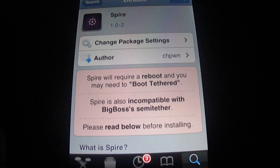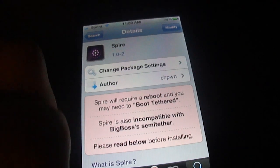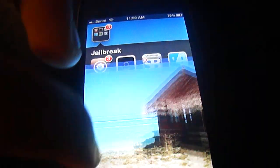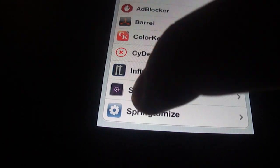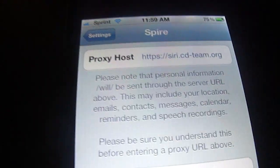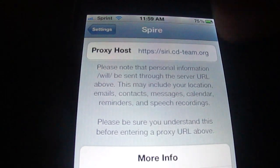Spire actually allows you to add your own proxy server, so you don't need to mess with the computer or anything, or you can put in a third-party proxy server. I'm using the h1 Siri — or hiSiri — server. As you can tell, this is what I'm using.